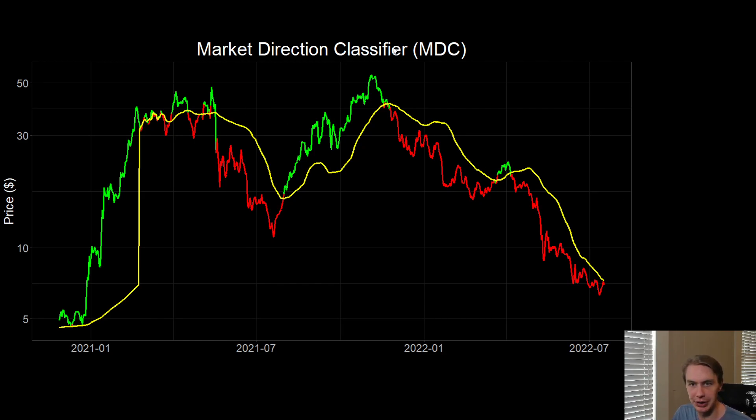I want to start with the Market Direction Classifier, or MDC. If you're not familiar with this indicator, it's designed to capture macro moves — basically identifying when an asset is likely to put in a move to the upside, and when a big drawdown is likely. This yellow line is the critical price. If price is above this value, that's bullish and an uptrend is quite possibly in the cards. If it's below that level, a downtrend is quite plausible.